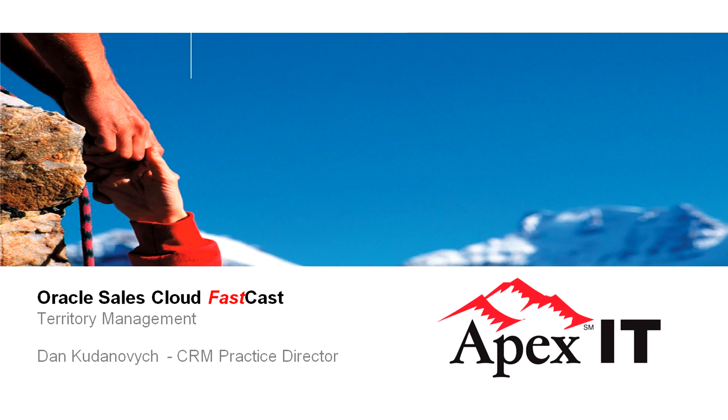Thank you for joining us today. My name is Dan Kudinovich and I'm a Practice Director with Apex IT. We're all here today to get some insight into the Oracle Sales Cloud, and these fast casts were created to quickly show you some tools native to the Sales Cloud that can help your sales teams perform better.